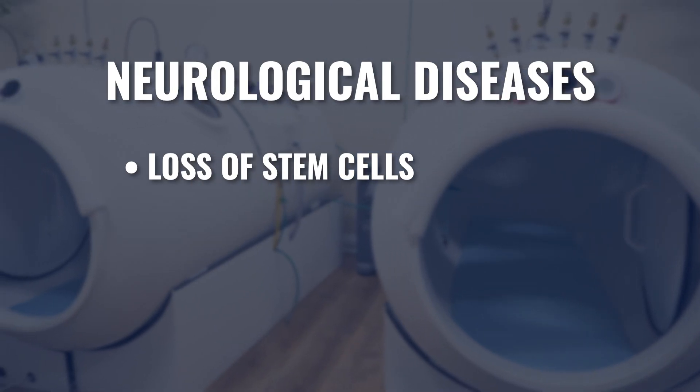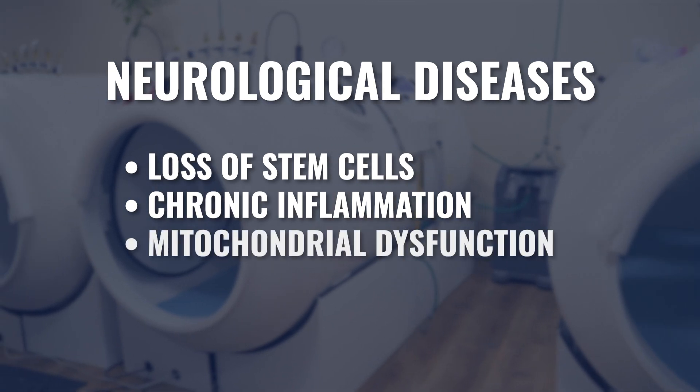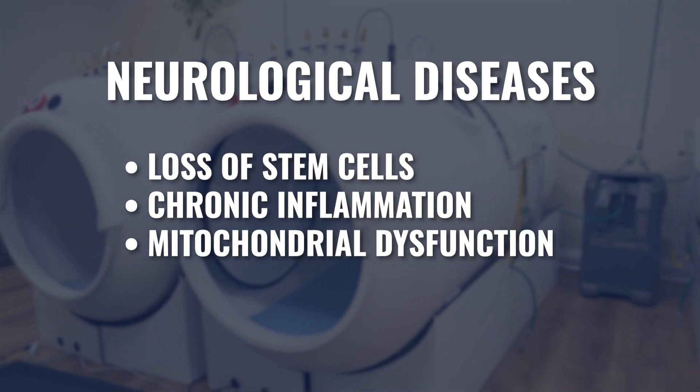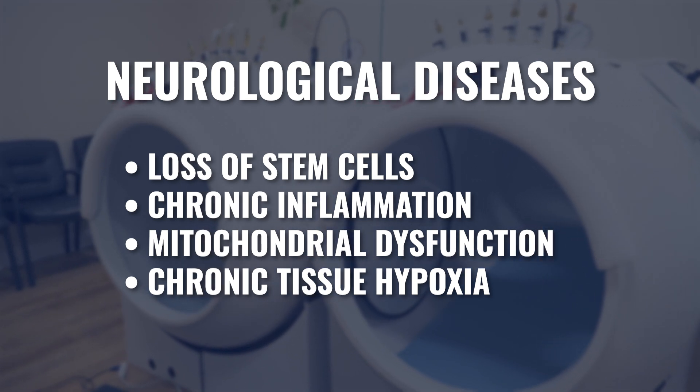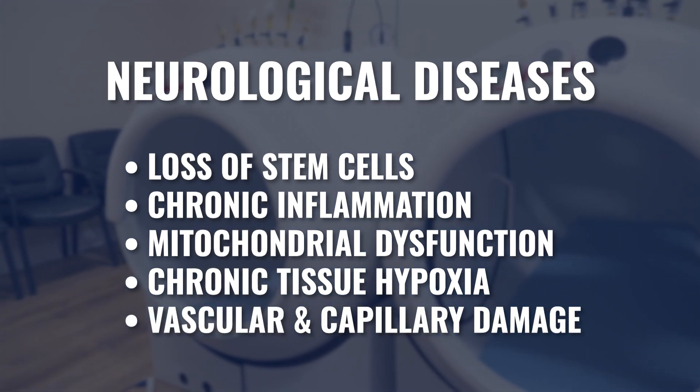When we talk about chronic neurological degenerative diseases, there are certain patterns: loss of stem cells, chronic inflammation, mitochondrial dysfunction or lowered cellular energy production, chronic tissue hypoxia, and vascular and capillary damage.